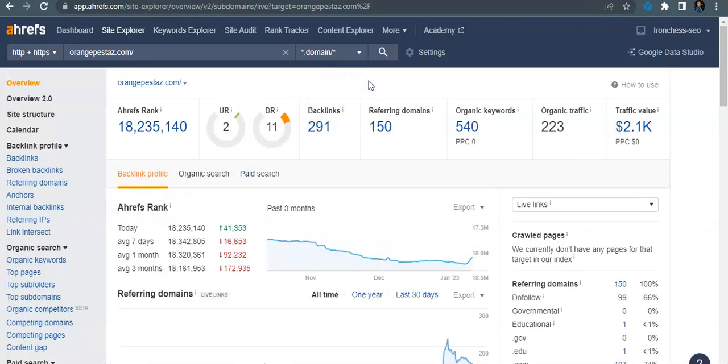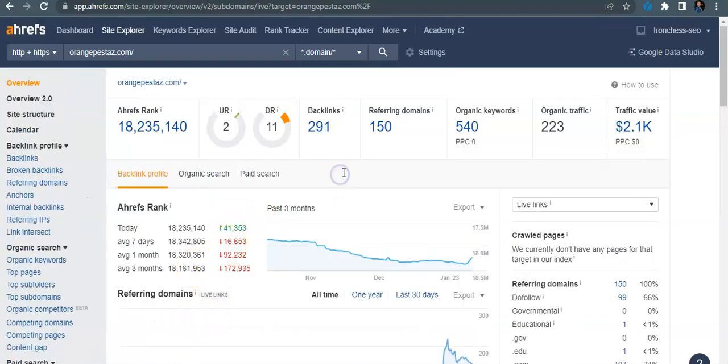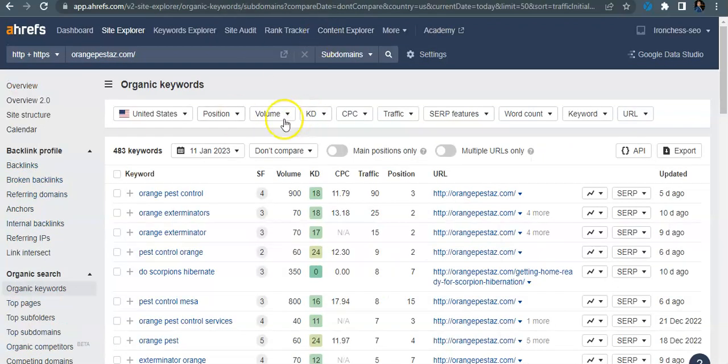Looking here, this is a tool I use called Ahrefs — it's not 100% correct all the time, but we can look into your website and see that you have a domain rating of 11, which is pretty low. You also want these ratings to be close to the same. Your website is over eight years old, which is very good for ranking, but you guys only have 100 referring domains going back to 291 backlinks, you're picking up 540 organic keywords, and roughly 223 people traveling to your website every month.